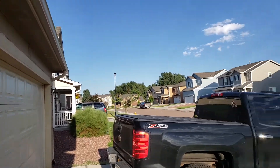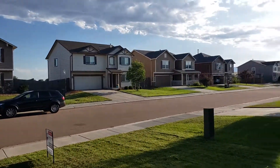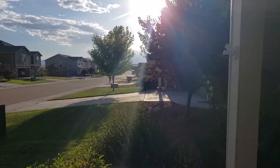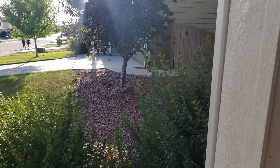Here's 9534 Sand Myrtle. I'll show the front of the house in a second. The owners are stepping out right now.